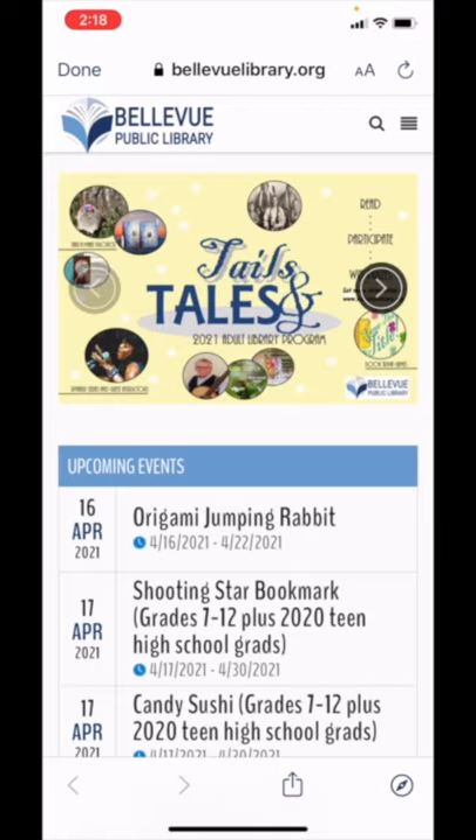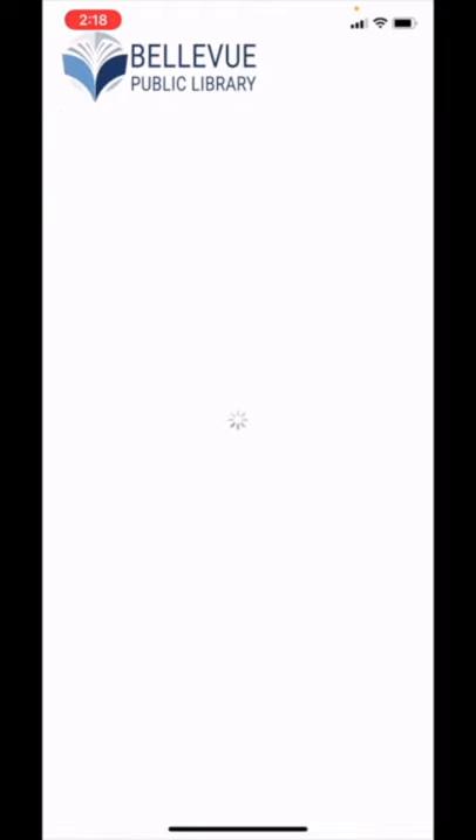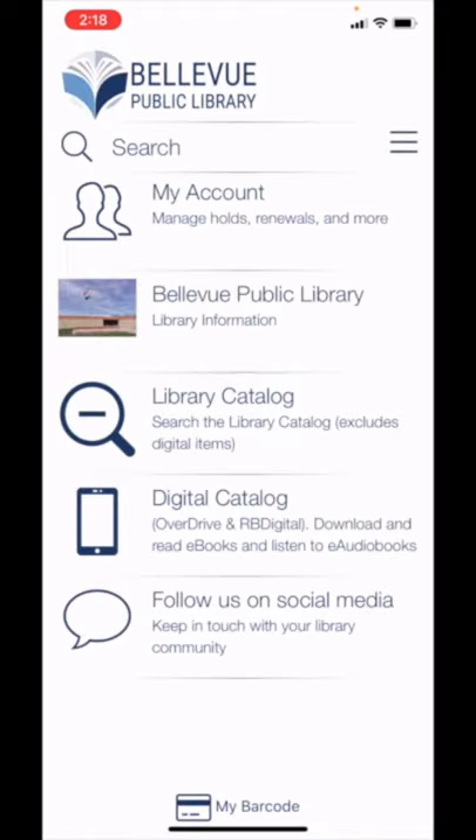To return to the home screen, tap Done, then tap the home icon. Next, we'll look at how to explore the library catalog.